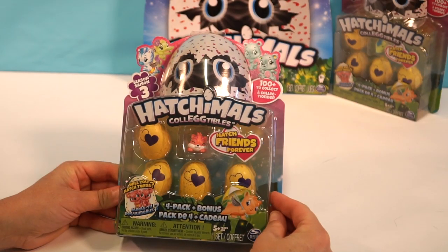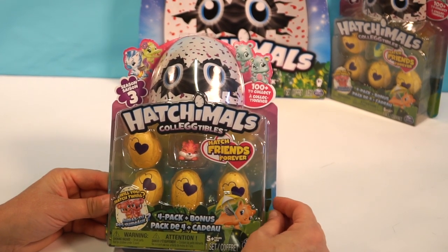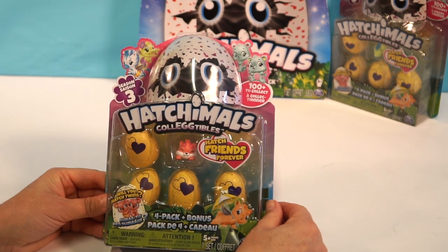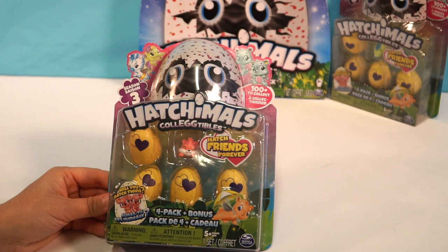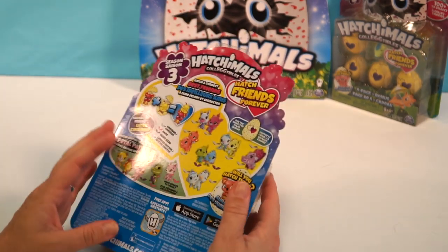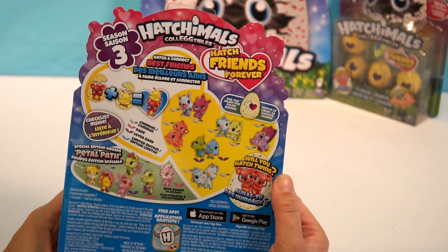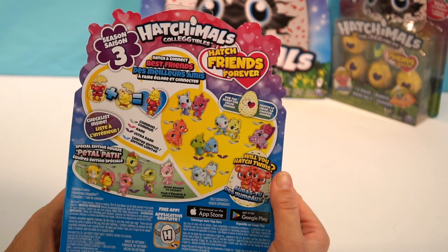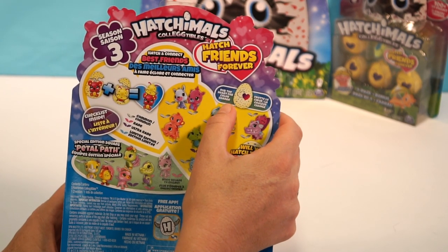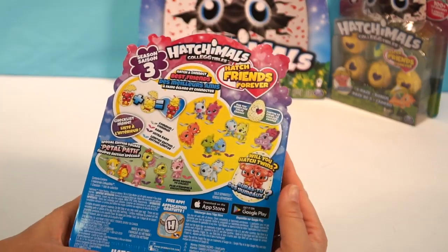Alright guys, look at this little box of eggs — how appropriate for Easter. It says here, will you hatch twins? We might get lucky. It's a four-pack with a bonus. Here is the back. Hatch and connect best friends — that's so cute. So you rub the heart for a color change. Let's go ahead and open them up.